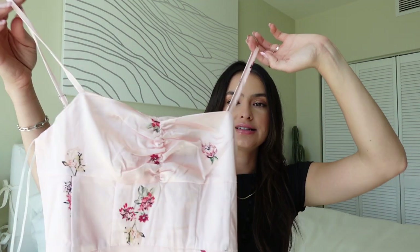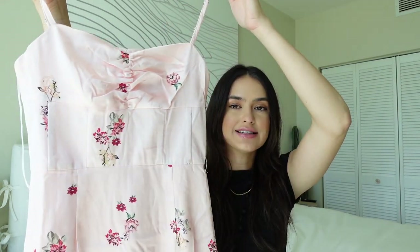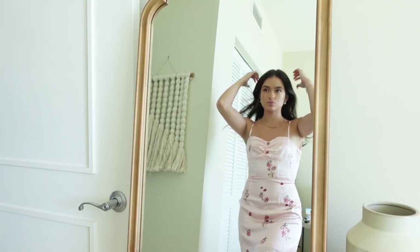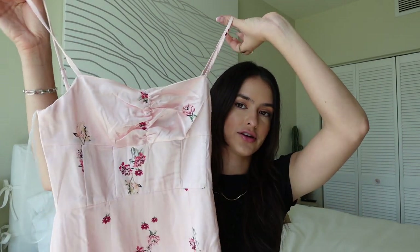Next is super girly and feminine — I love feminine dresses. It's this pink, really cute floral silk dress. I think it's gorgeous — kind of like a baby doll dress. I could wear this to church, on a nice Sunday, or just running errands. It's just the perfect cute little dress, and dresses are such a staple in my wardrobe.